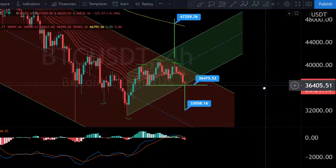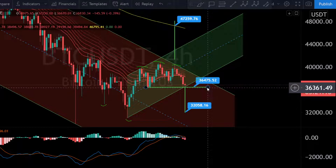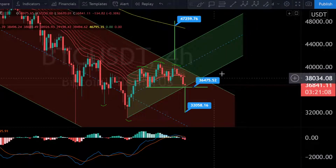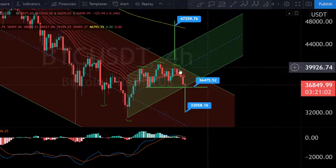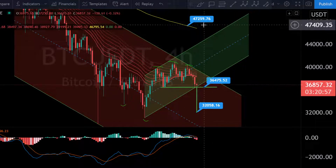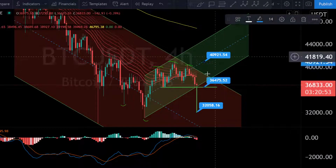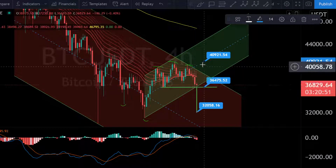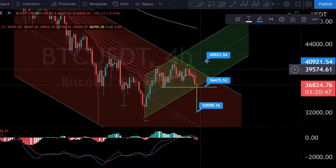The most important thing right now is staying above support at 36,400 to 36,500. We also need to break this downtrend and hold inside the small uptrend. The upside target, if we can break out, is around the middle line of our broader uptrend channel — potentially around 41,000, depending on where we hit it.